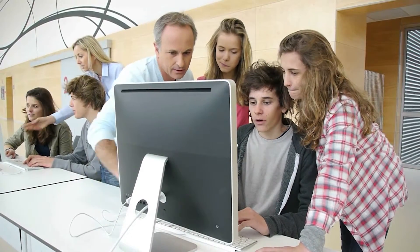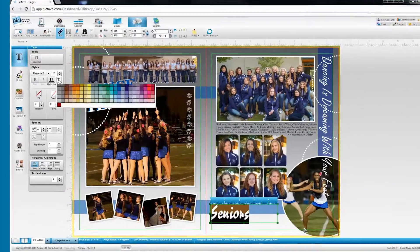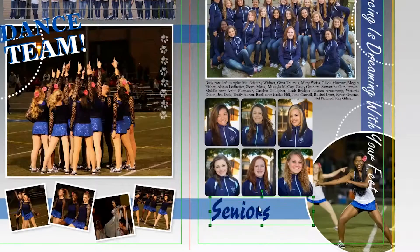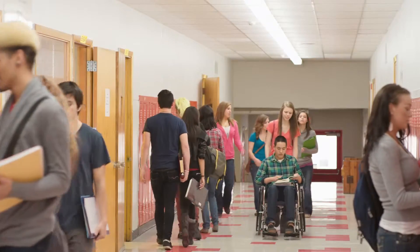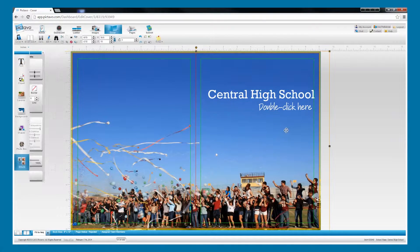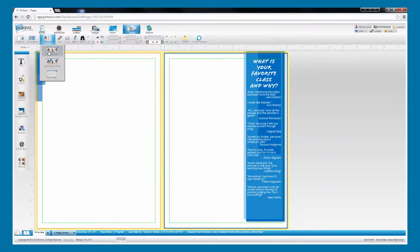Pictavo's innovative design is easy to learn and easy to navigate, with robust tools and intuitive features that make it easier than ever to create your yearbook the way you want while involving the entire school community. Pictavo's powerful design controls and useful time savers make creating and editing pages quick, easy, and fun.